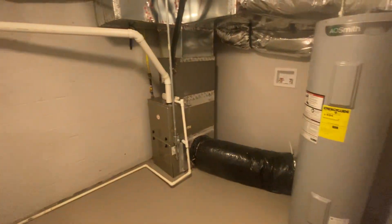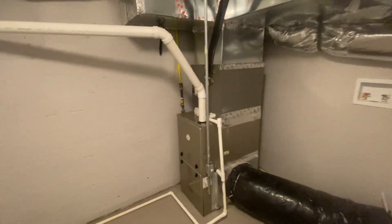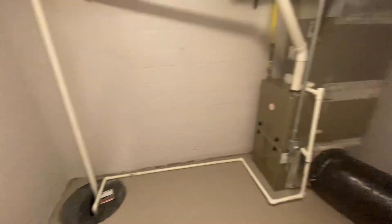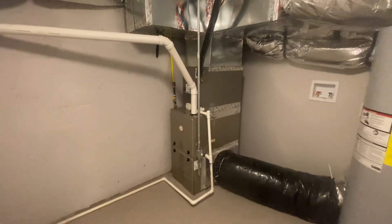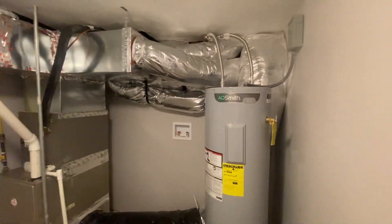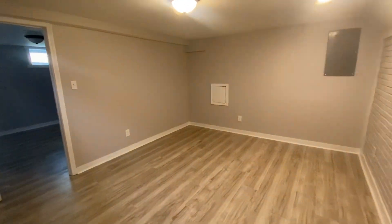Back here is your mechanical room. New water heater and HVAC, and the sump pump has been updated. I don't believe those are new, but they've at least been updated. Good piping there. Let's go check out the backyard.